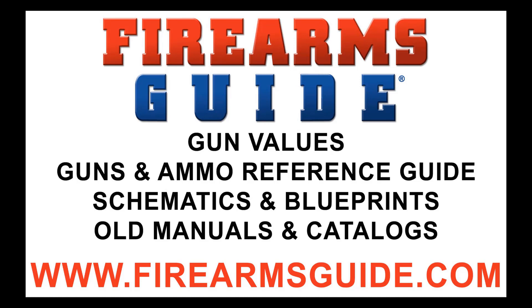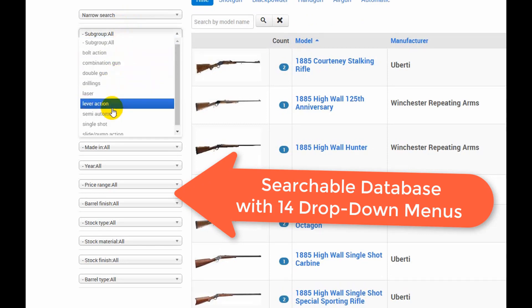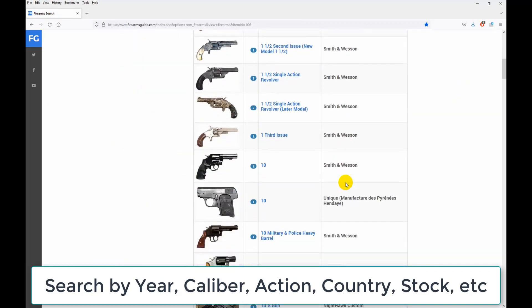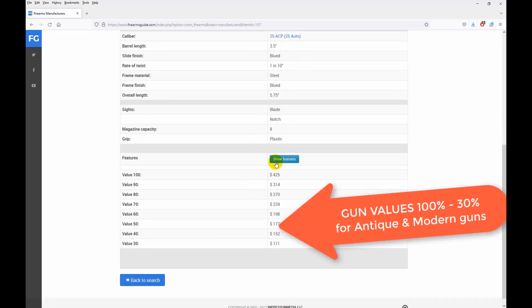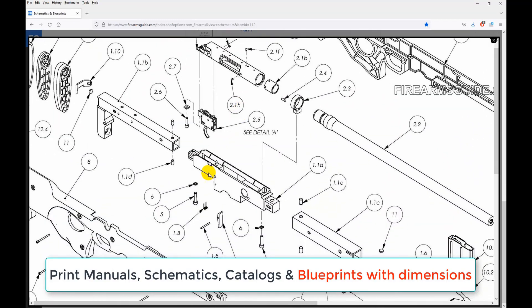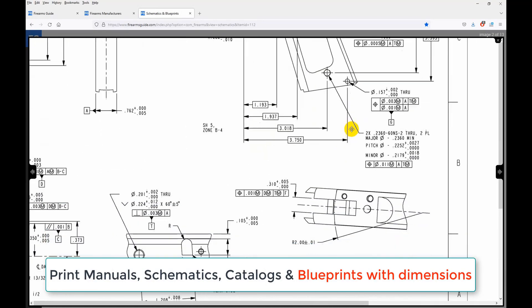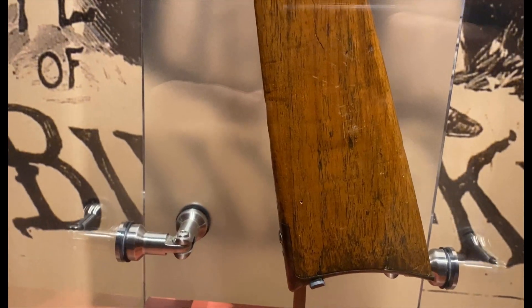Hey everybody, just a quick note: Firearms Guide is the world's largest searchable guns and ammo technical reference guide and gun values guide, presenting over 80,000 antique and modern firearms, air guns, and ammo with tech specs, high-res images, features, ballistics, prices, and gun values from 100 to 30 percent. It has the largest professional gunsmithing library with over 23,000 printable gun manuals, schematics, parts lists, and old catalogs. See why all gunsmiths have already subscribed — join us at firearmsguide.com.